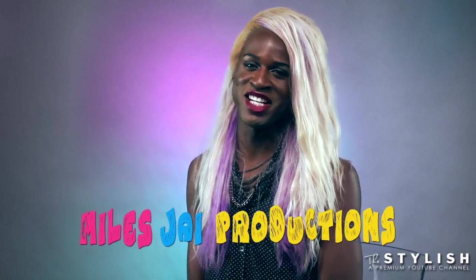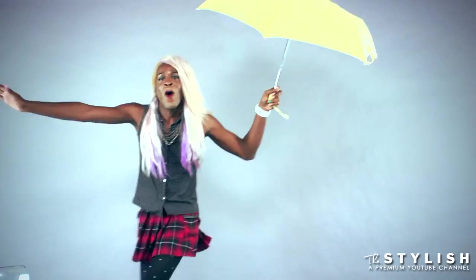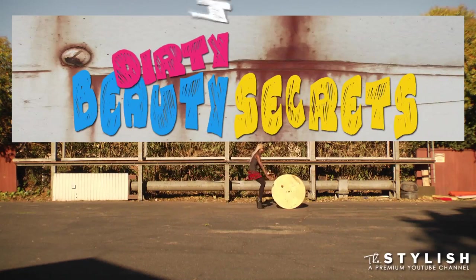Hey everyone, Myles J here from the YouTube channel Myles J Productions. Y'all know me, and today I am taking over Dirty Little Beauty Secrets. Sorry Kelsey. As a self-employed YouTuber, I do the least amount to stay in shape. And nowadays, there are so many ways of doing that without moving at all. I will be your guinea pig. I'm going to try out all these experimental treatments and see if they actually work on a guy like me. I'm Myles J, and this is Dirty Little Beauty Secrets.